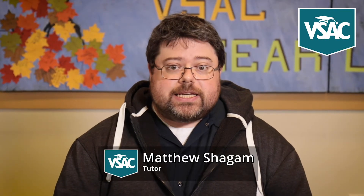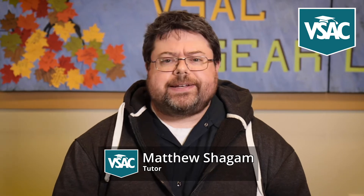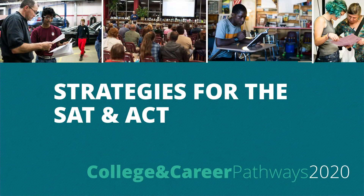Hi everybody. My name is Matthew Shagham. I am a local SAT and ACT tutor in the northwestern Vermont area, and we're here at VSAC's College Pathways 2020 doing the strategies for the SAT and ACT presentation. Thank you very much for joining us. We're going to talk about what the SAT and ACT are, how they're scored, what colleges are looking at, how they use those scores, and some basic strategies and resources to help you get started preparing for that test.